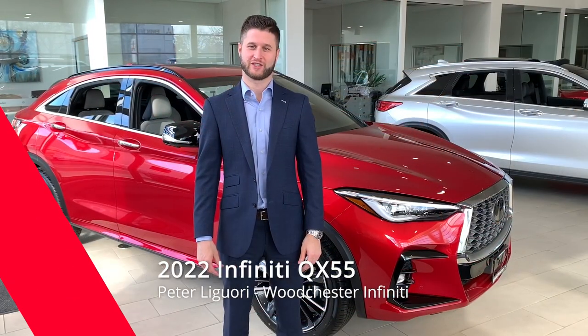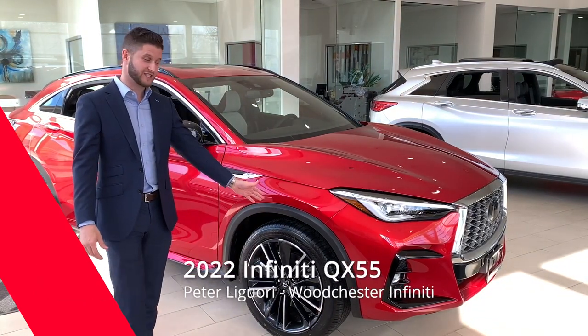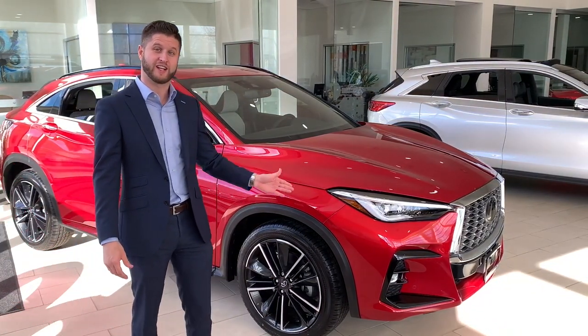Hi, this is Peter LaGuardia here at Winchester Infinity beside the all-new 2022 QX55. This is the first year of production for Infinity's newest SUV.